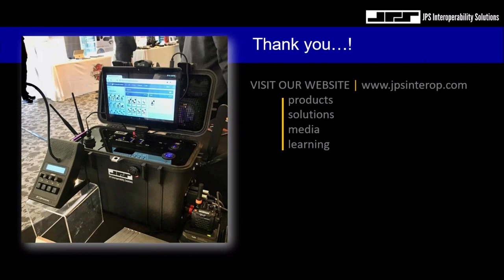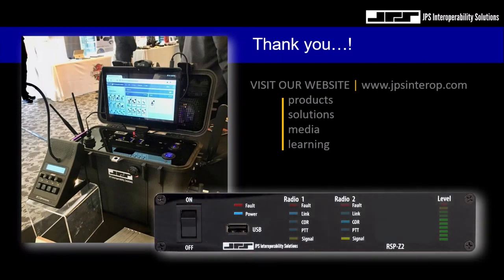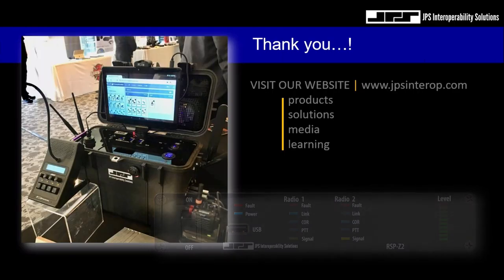I'd like to thank all of you for joining our webcast today. If you need more information regarding the RSP-Z2 dual-channel gateway, you can always call us directly or visit our website at jpsinterop.com. We'll send the invitations out to you for next week. Thank you very much for being with us today — we'll see you next week.